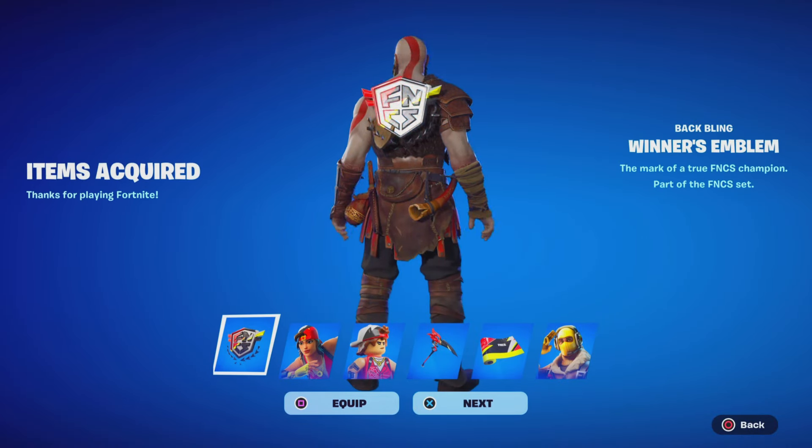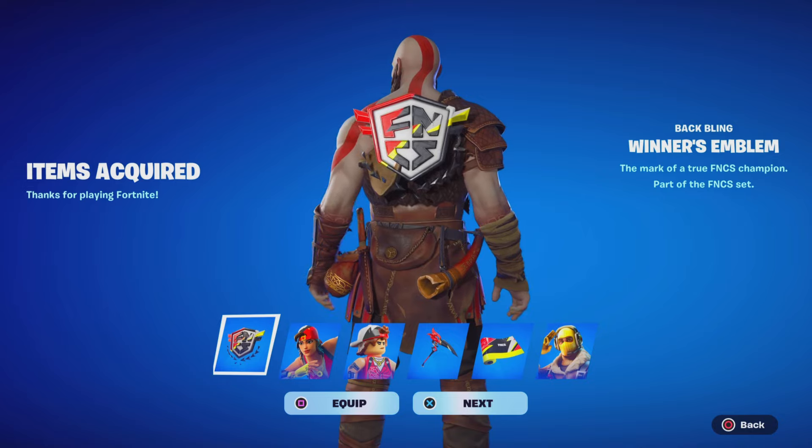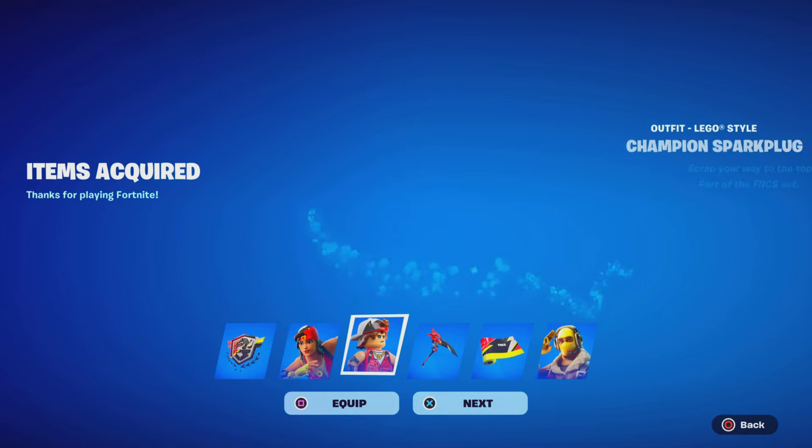Absolutely insane — there it is guys, the Winners FNCS bundle. Like and subscribe for more videos like these. You guys could have gotten this actual skin for free — it's not a lie, it's real. If you guys participated in the Skin Cup tournament, some people were able to get this skin for free before it arrived to the item shop today. Let me know what y'all think about that.